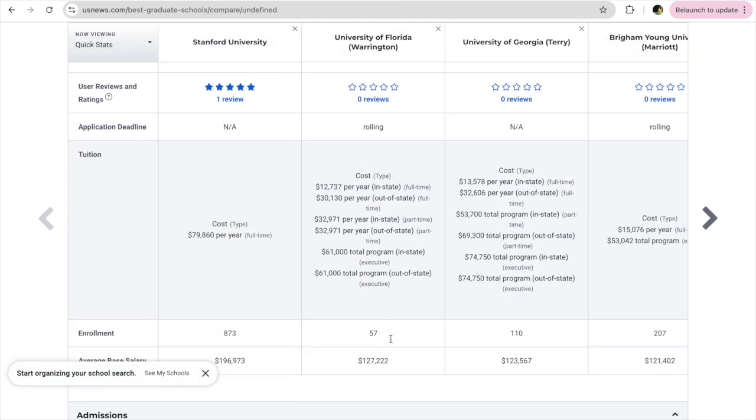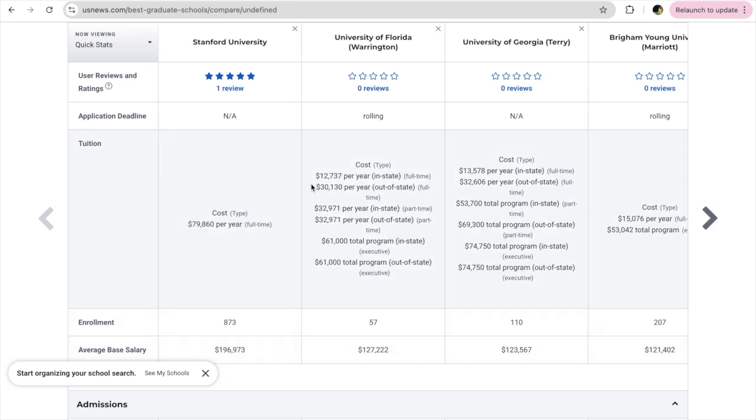To compare schools, you need to log in, but once you log in you can use it for free. You can see how we are comparing different universities — for example, Stanford versus University of Florida.